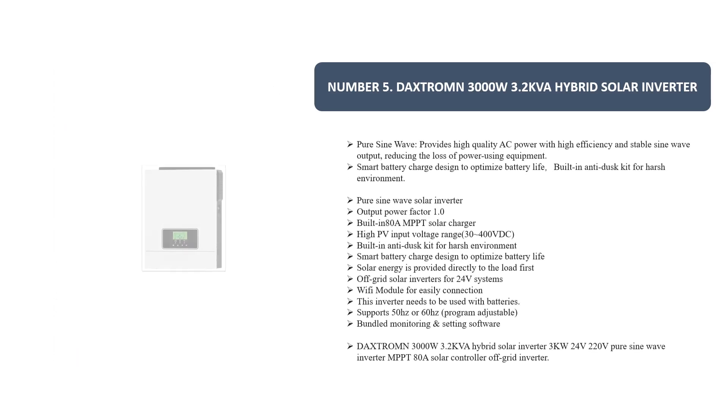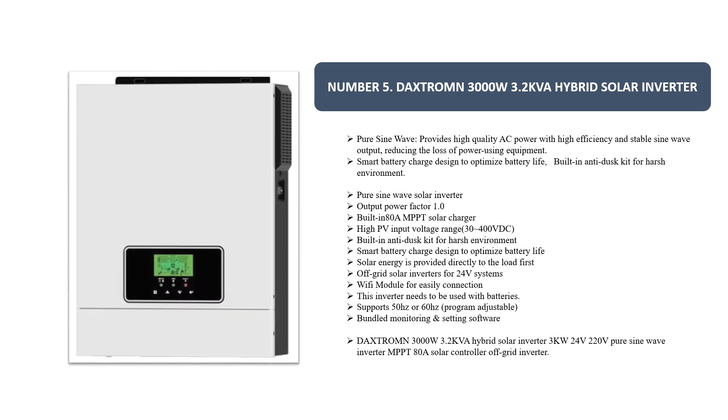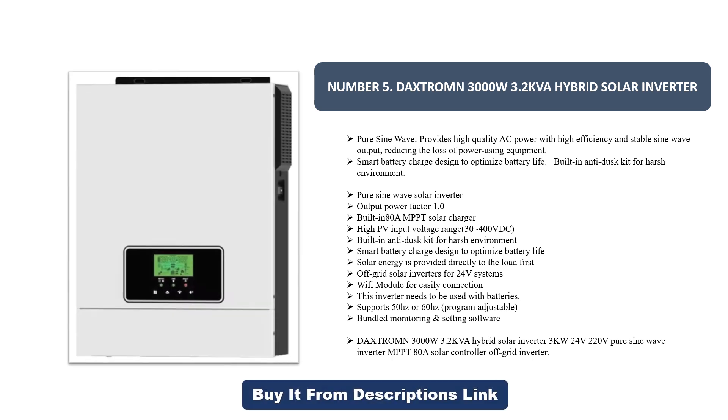Number five: the Daxtrom 3000 watts 3.2 kVA hybrid solar inverter. Pure sine wave provides high quality AC power with high efficiency and stable sine wave output, reducing the loss of power to equipment. Smart battery charge is designed to optimize battery life. Built-in anti-dust kit for harsh environments. Pure sine wave solar inverter output power factor 1.0. Built-in MPPT solar charger with high PV input voltage range of 30 to 400 volt DC.